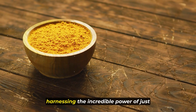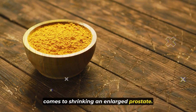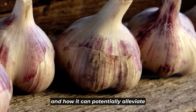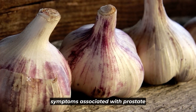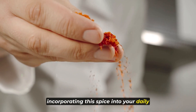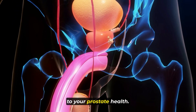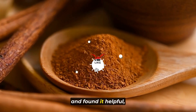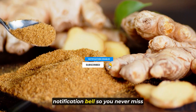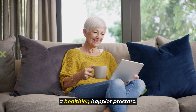In conclusion, harnessing the incredible power of these spices can be a game changer when it comes to shrinking an enlarged prostate. We've explored their unique benefits, their impact on inflammation, and how they can potentially alleviate symptoms associated with prostate enlargement. Incorporating these spices into your daily routine not only adds flavor to your meals but also actively contributes to your prostate health. If you enjoyed this video, don't forget to give it a thumbs up, subscribe to our channel, and hit the notification bell. Thank you for tuning in, and here's to your journey towards a healthier, happier prostate.